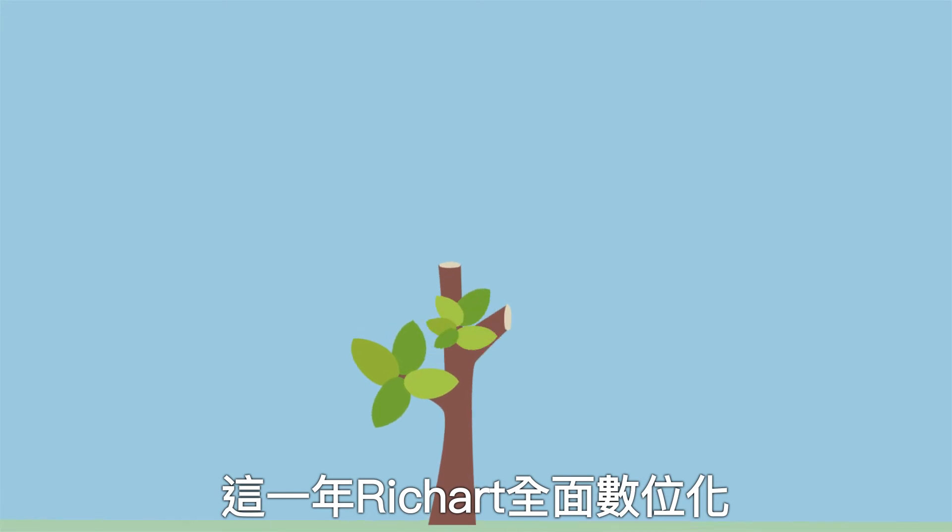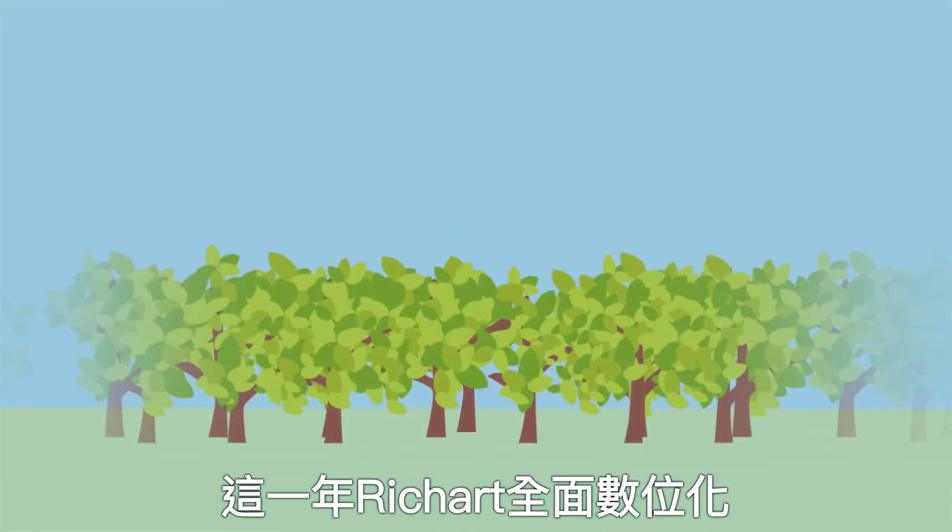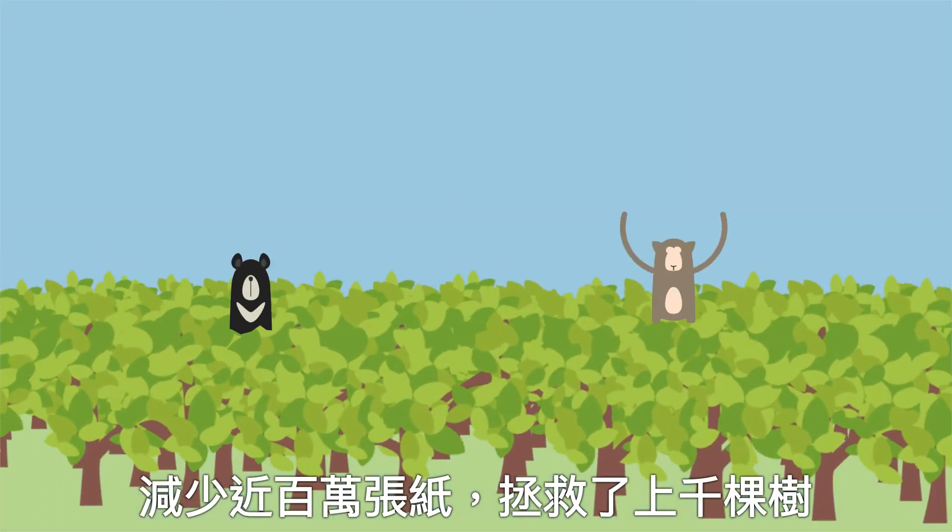RichArt is fully digital, saving millions of sheets of paper. In one year we can save thousands of trees.